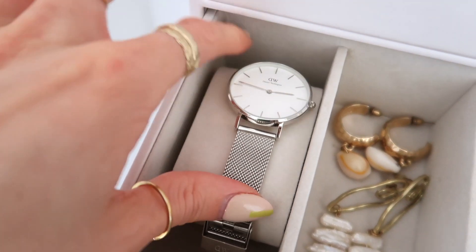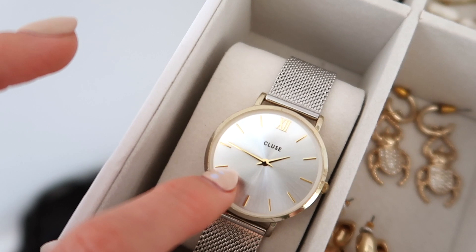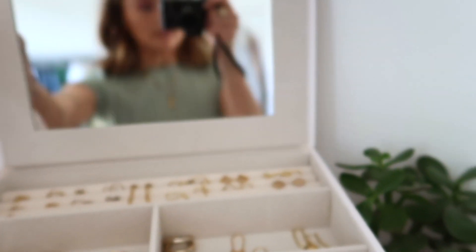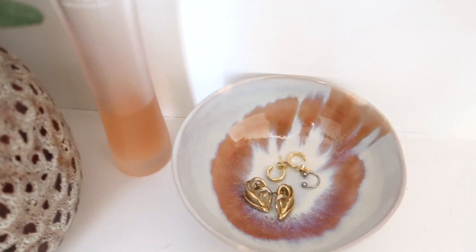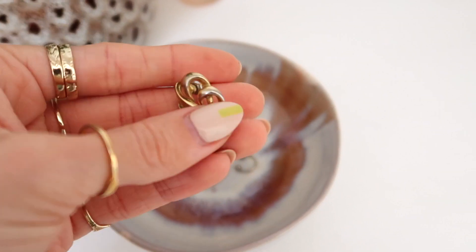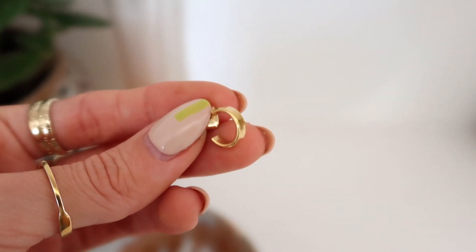I also have my Daniel Wellington silver watch and my rose gold one, which is silver and gold - the one I would normally wear, but as I'm self-employed now I rarely wear a watch. That's the jewelry box done. My little gold everyday earrings live out here for easy access. Down here in this little Oliver Bonas dish I have some very old earrings that were actually my nan's - can't link those. These little gold hoops are from Estella Bartlett, and then my little fake septum nose ring.